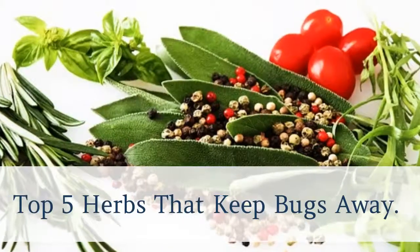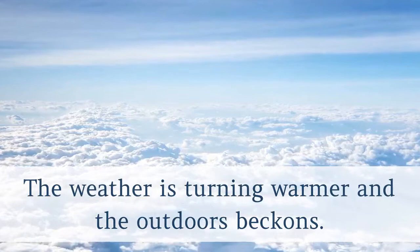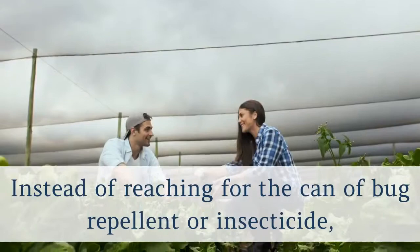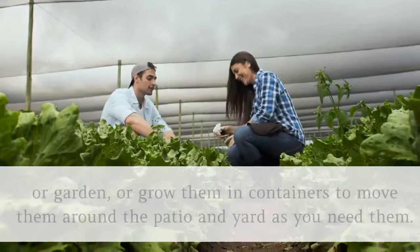Top 5 Herbs That Keep Bugs Away. The weather is turning warmer and the outdoors beckons. But with warm temperatures come bugs and insects that can bother you and your family, and even munch on your garden and plants. Instead of reaching for the can of bug repellent or insecticide, consider using these herbs as a natural fix, either planted in your yard or garden, or grown in containers to move around the patio and yard as you need them.